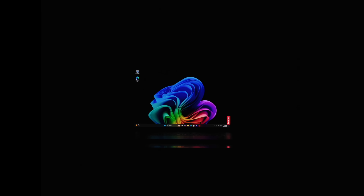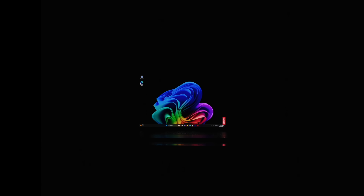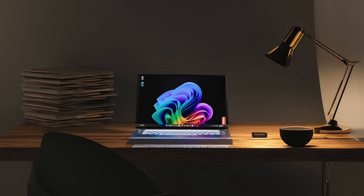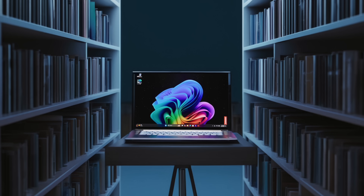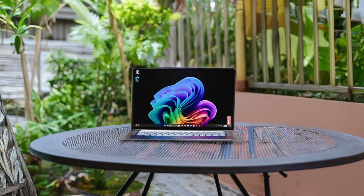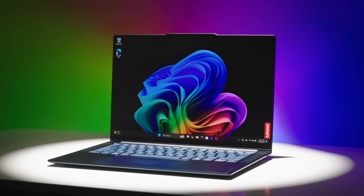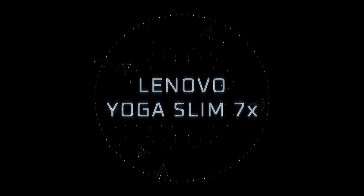For years, laptops have been uninspiring, boring blobs. But this, it's different. The next generation of Windows laptops starts right here, right now. The Lenovo Yoga Slim 7X. I like to have fun with intros — a little dramatic flair in that one. But I am generally impressed with the cutting-edge tech inside this laptop. This, I think, is the Windows laptop we've been waiting for.